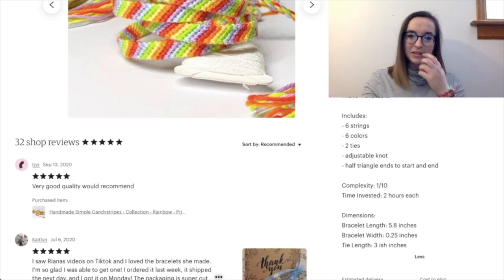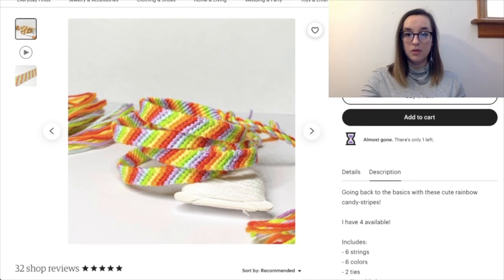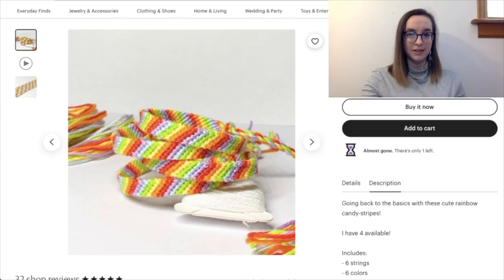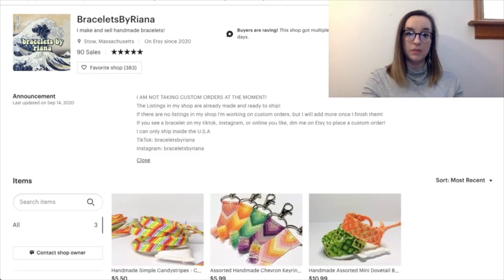I've seen some people who put that the bracelet is six inches long but then in the description say it's five inches, which doesn't make sense — so accuracy is great. For 'tie length three-ish inches,' I'd recommend using language other than 'ish.' You can use the squiggle symbol meaning approximately, or a range like 'between three and X inches.' Staying away from 'ish' makes it more succinct and professional. I'm not sure how I feel about 'going back to the basics' at the bottom — that could be seen as condescending for someone who doesn't know how to make bracelets. It says you have four available but only one in stock — you can update the quantity in Etsy rather than writing it in the description.